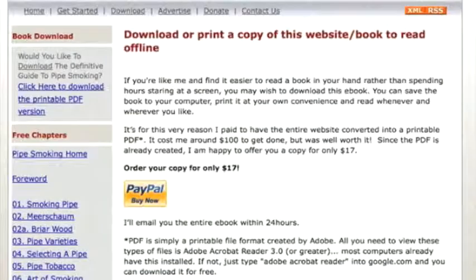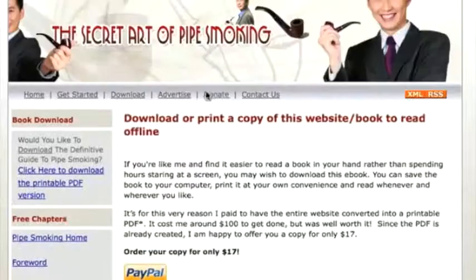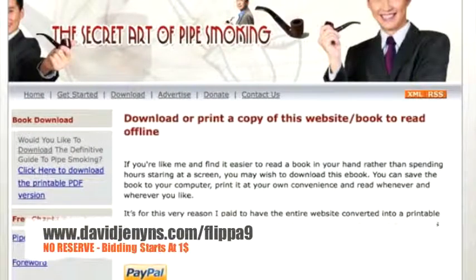Bidding starts at $1 and there is absolutely no reserve for this auction. Feel free to bid what you're prepared to pay for this site and we'll see how it goes. If you need any help, please feel free to let us know via the comments or you can PM us on Flippa. Good luck — get your bids in early and any questions, please let us know.